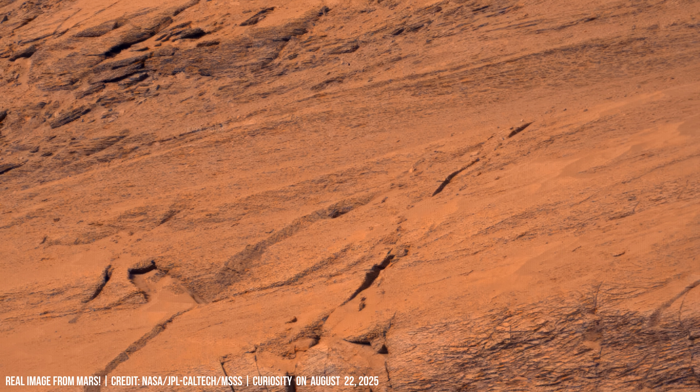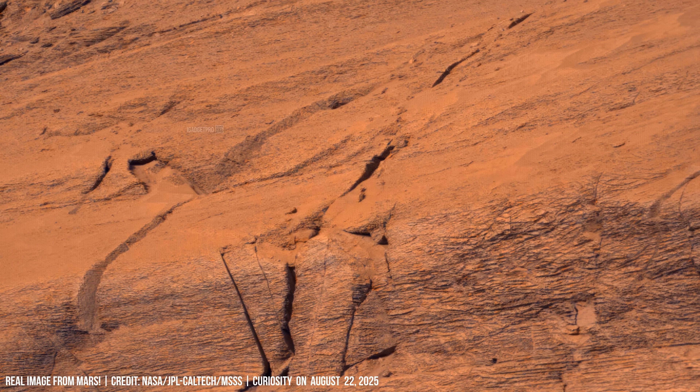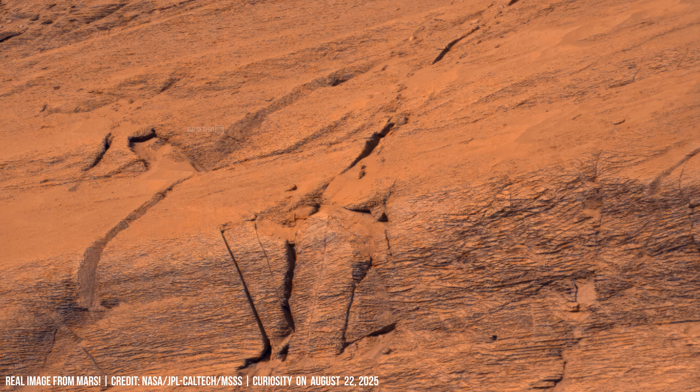Results confirm hydrated minerals — evidence for ancient, persistent liquid water on the Red Planet.